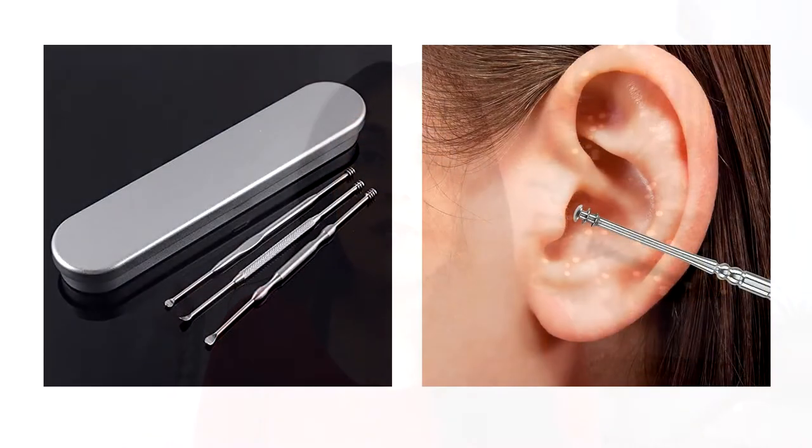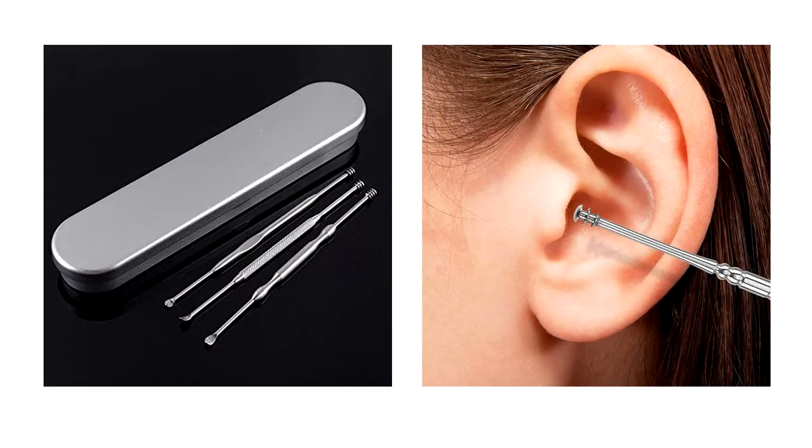Next: stainless steel earwax cleaner. If you find yourself constantly buying boxes of Q-tips, then this might be a good option for you. It's basically a metal tool that you can wash and reuse, and if you have a lot of earwax buildup, it's a space-saving option as well.